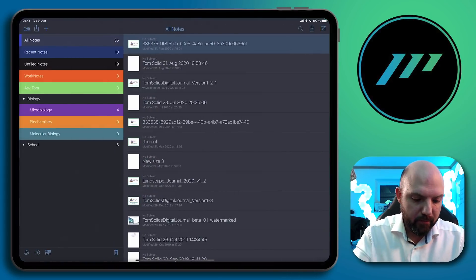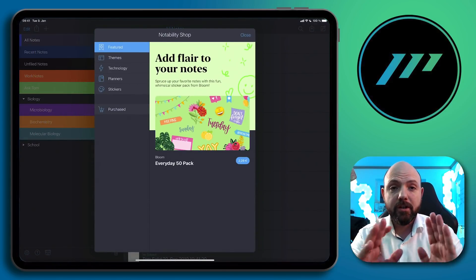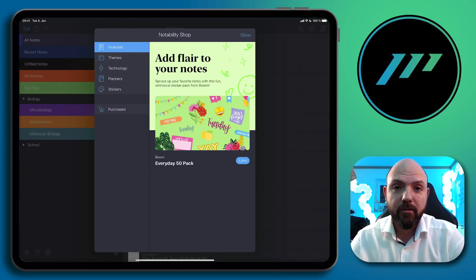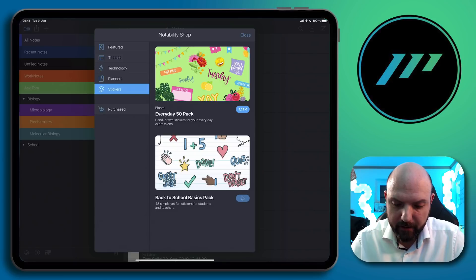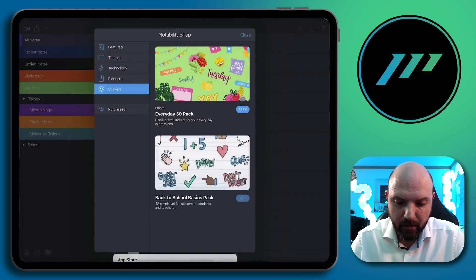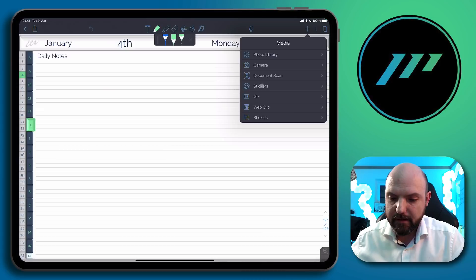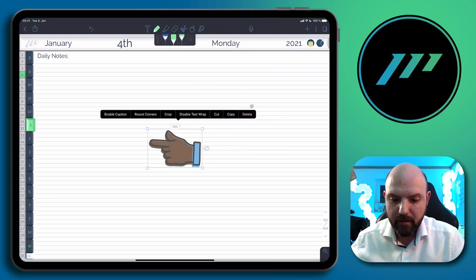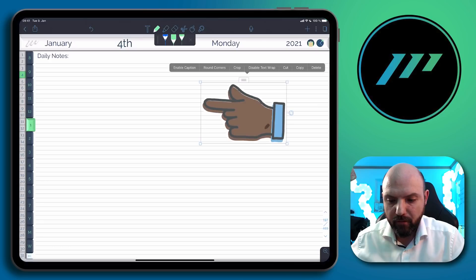Let's have a look at the shop and what they actually charge, because they already started charging for handwriting recognition — where I thought, handwriting recognition is an essential thing to have in a note-taking app. Here we have some stickers, there's one for free. Let's see how this looks like — there's the stickers, a Back to School pack. That's really nice, really well done.